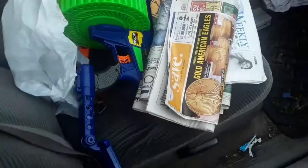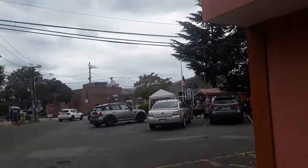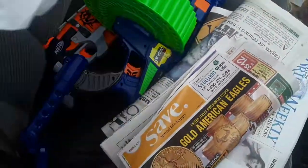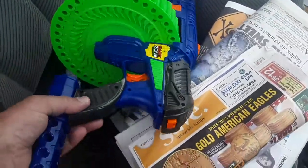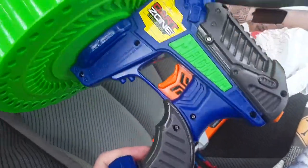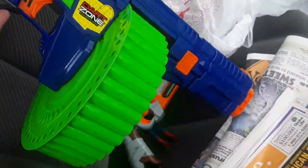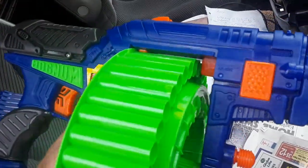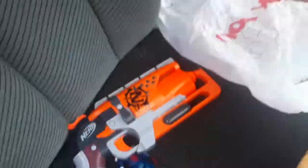There was a sale at the Tenafly Senior Center. I went in — it might be good early but all I saw was mostly jewelry and a couple of Nerf guns. They were like, whatever you want to donate. So I took these two guns — that one's definitely a Nerf one.